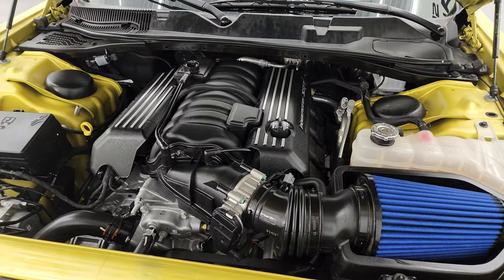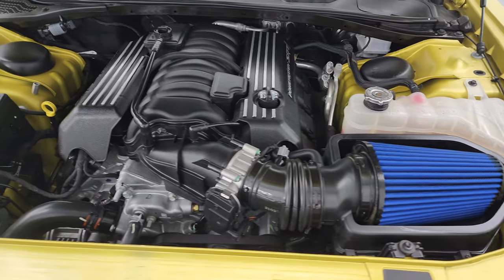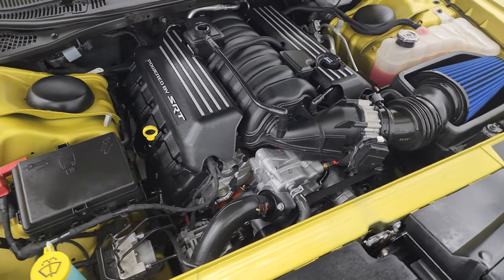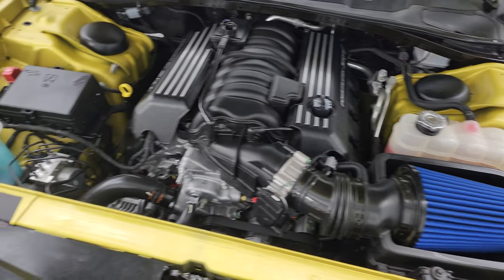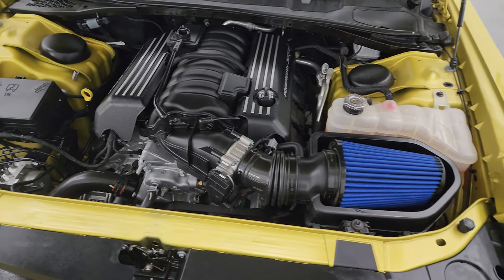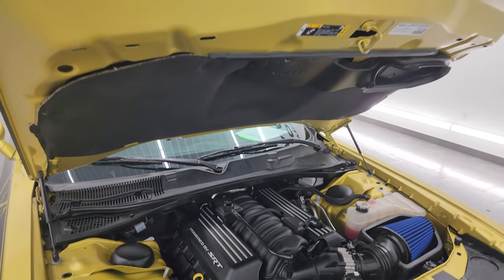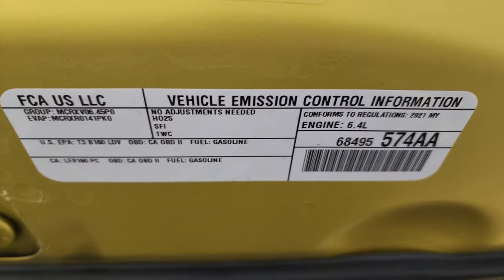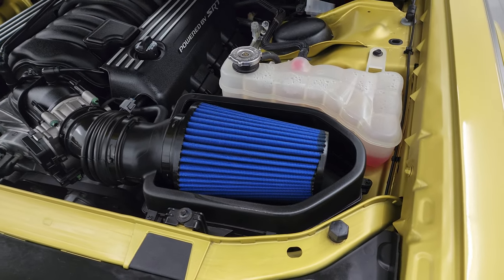Under the hood, we have the 6.4 liter V8 Hemi engine, 485 horsepower. Engine bay is very clean, runs very smooth. This is a great opportunity to let you know that we do full 130-point inspections on all of our vehicles — they get a fresh oil and filter change, and we even fill up the washer fluid. Per the state of Wisconsin inspection process, we inspect these vehicles and disclose everything. There's the emissions sticker. The cold air intake goes right into the air duct right there.